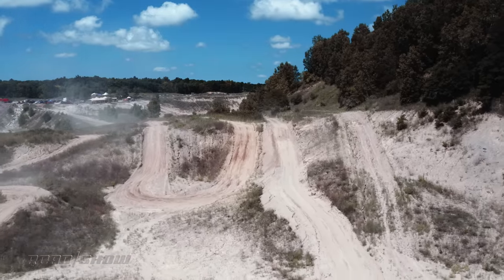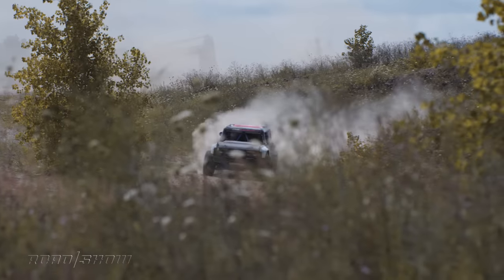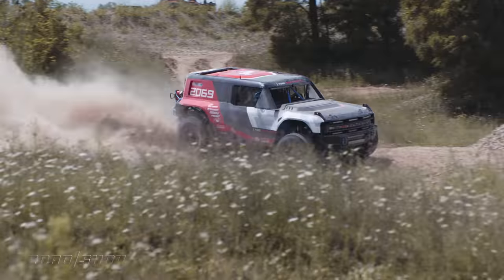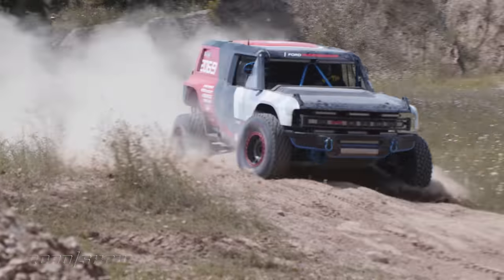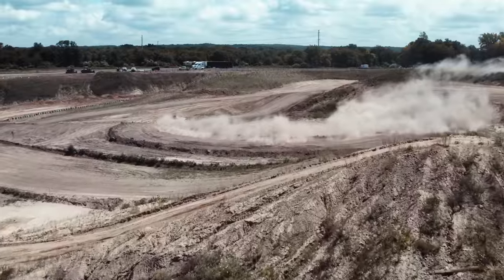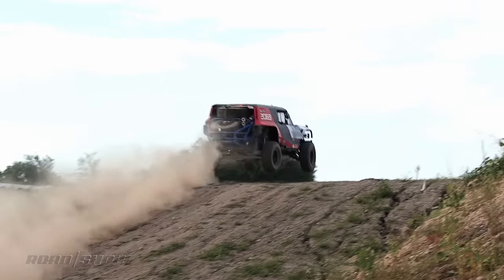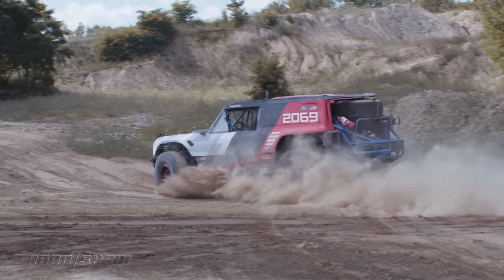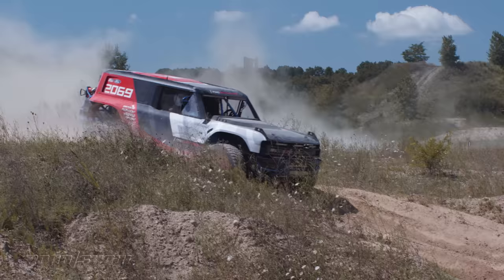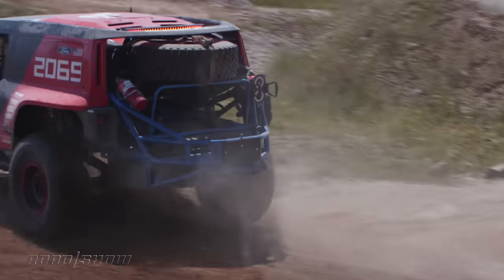Ford also had a couple of treats in store — first was a ride in the Bronco R, a proper off-road racer meant for the Baja 1000, which is not exactly for the faint of heart. Easily the best sounding Bronco of the bunch, the R takes things to a seriously different level of capability. My sprint across Hollyoaks was a riot — drifting through sand, making the occasional jump, careening over hills. It has no direct bearing on the production Bronco, but it's clear Ford is committed to proving off-road prowess for anything with the Bronco badge.